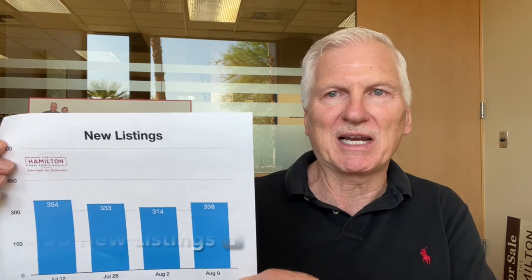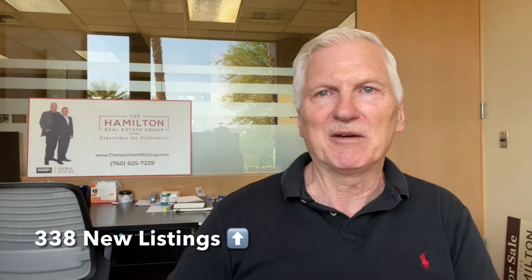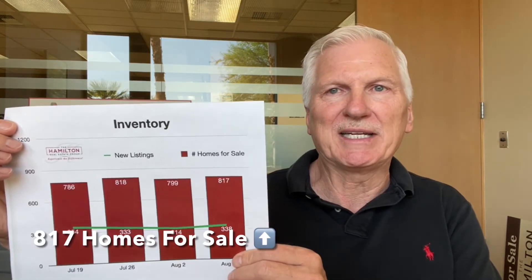Our new listings this week are up slightly, 7.6% to 338, so that's good. We've been seeing a downward trend, a flattening trend. It's good to see new listings starting to come back slightly. Our inventory is up 2.3% to 817. We had been seeing a drop in inventory for several weeks, and now we're starting to see the inventory come back a bit.